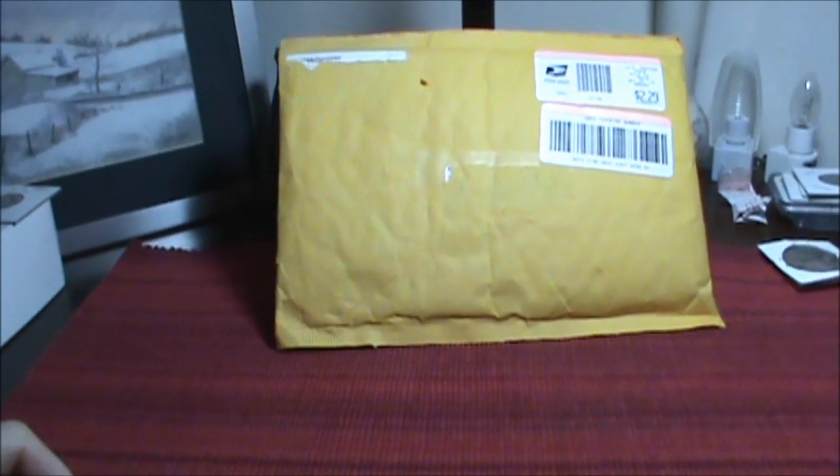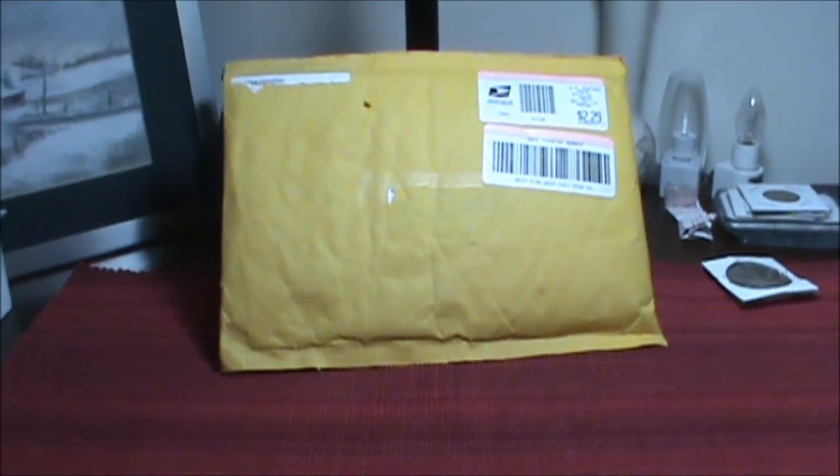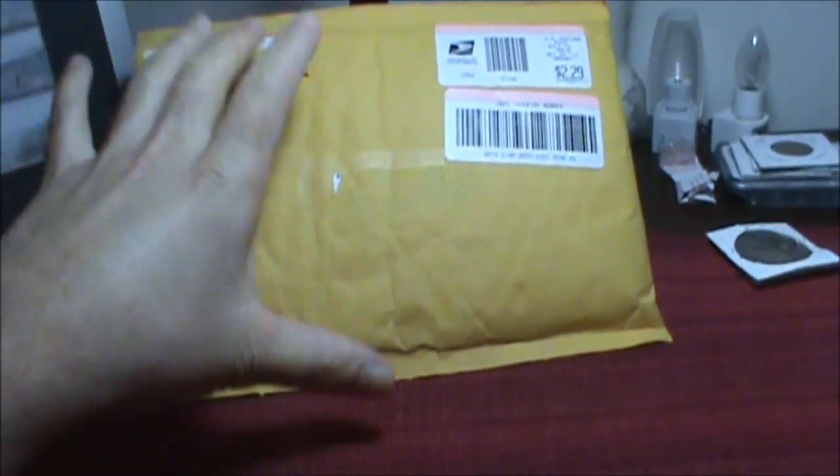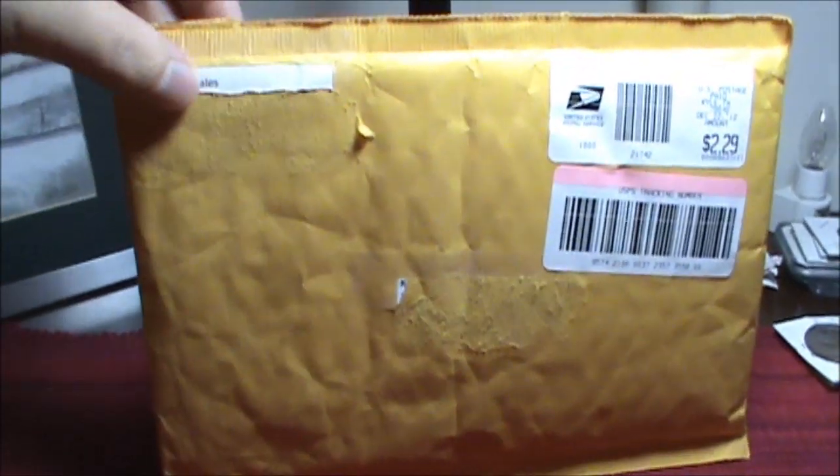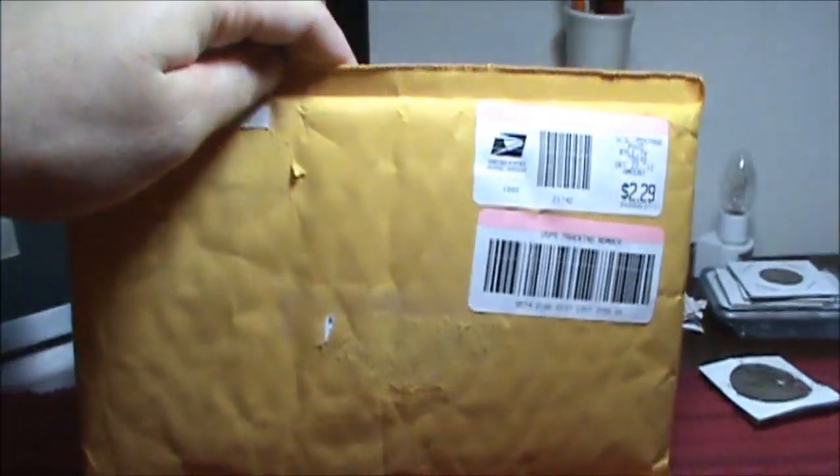Hi everybody, this is Kyle, MyGoldCoin101, with a special package that was delivered to me as part of a trade deal done with another YouTube user. I'll tell you who it was in just a moment, but right now we are going to do a live unboxing of this fantastic little package here. Let's get started.